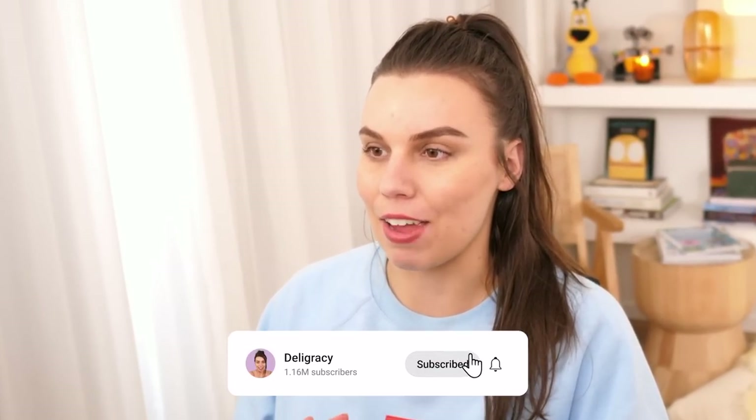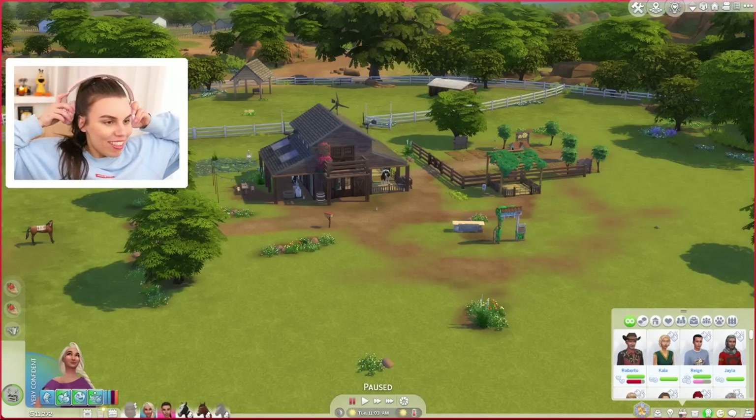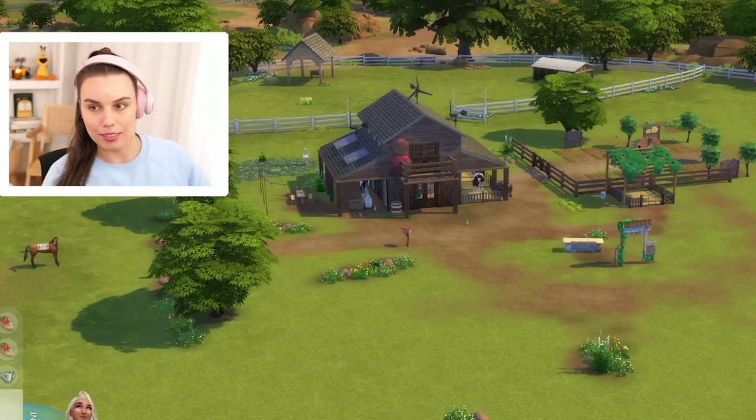We have saved up just over 11,000 simoleons and I'm thinking that's just enough for us to give our farm barn house a renovation. I'm excited because I am in a renovating mood today. So welcome back to our farmhouse. Do you like my farmhouse? If you know, you know.